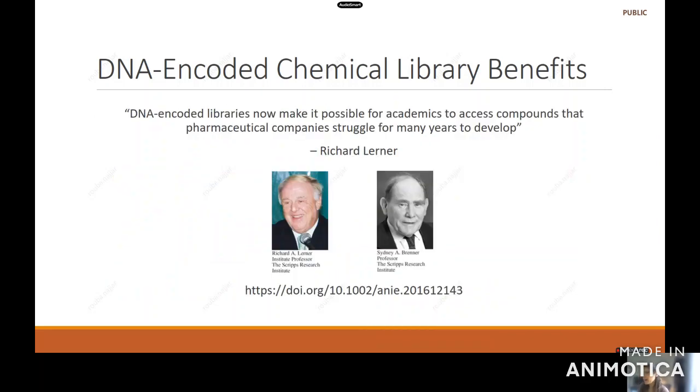I have a quick quote from Richard Leary, one of the inventors of this technology. He said that DNA-encoded libraries now make it possible for academics to access compounds that pharmaceutical companies struggled to develop for many years. Not only has it saved a tremendous amount of money for pharmaceutical companies, it has enabled academic institutions where drug development would have been unachievable, but now it is with this technology.